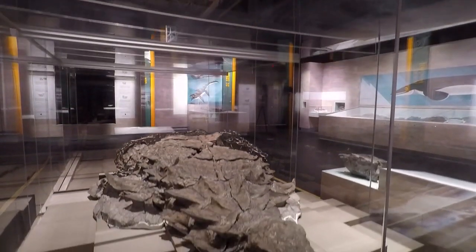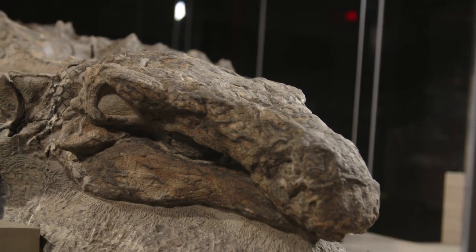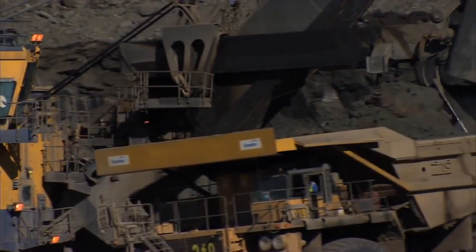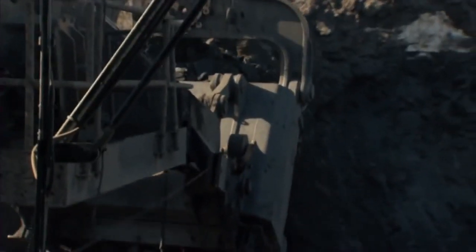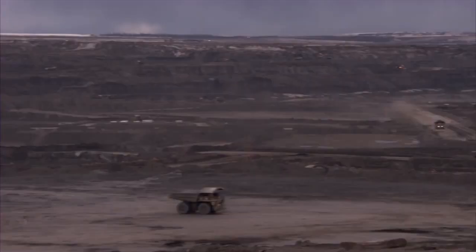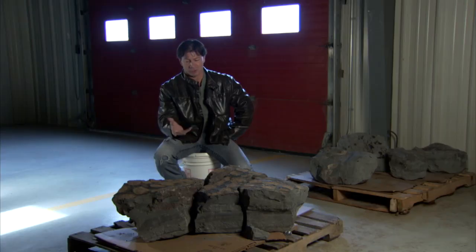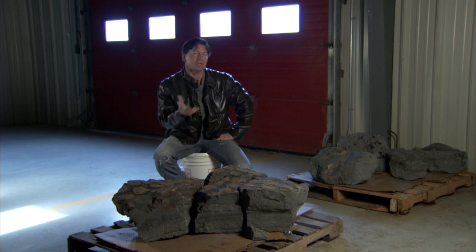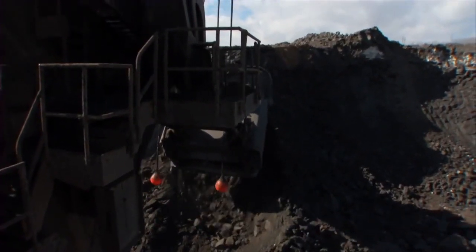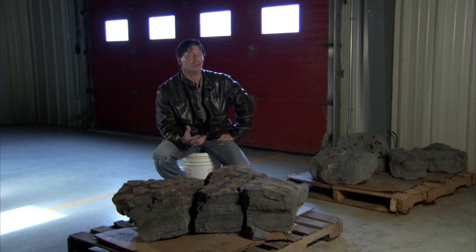The immortalised nodosaur was discovered millions of years after it died, entirely by accident. Back in 2011, Sean Funk was working his regular shift at the Suncor Millennium Mine in Northern Alberta, Canada. It was around 1:30 in the afternoon — his first day shift. Digging through material they call K-Spec, which comes out in slabs, he noticed a distinctive, uniform shape sliding down the bank. He knew it was something out of the usual.